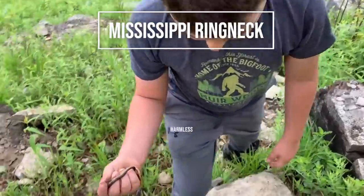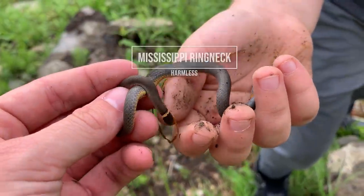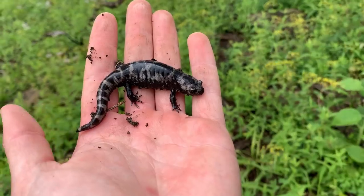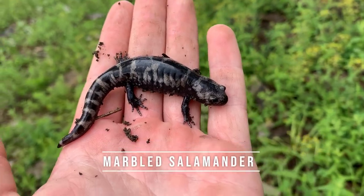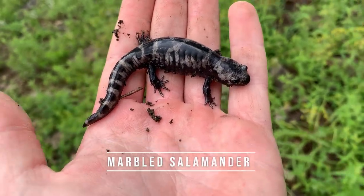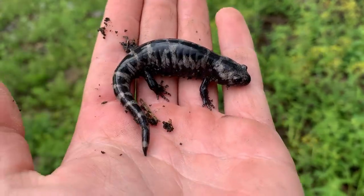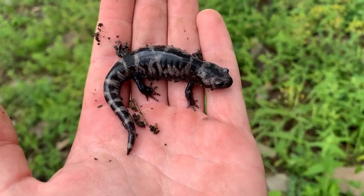Hunter just got our next snake of the day — a little Mississippi ring neck. Look at that guy. We did see a couple yesterday but this is the first one I've seen in Illinois. And what on earth is he doing up here? A big marbled salamander up on top of this hillside — pretty cool. This is my first marbled salamander in Illinois. Obviously we see a lot of them in Georgia.